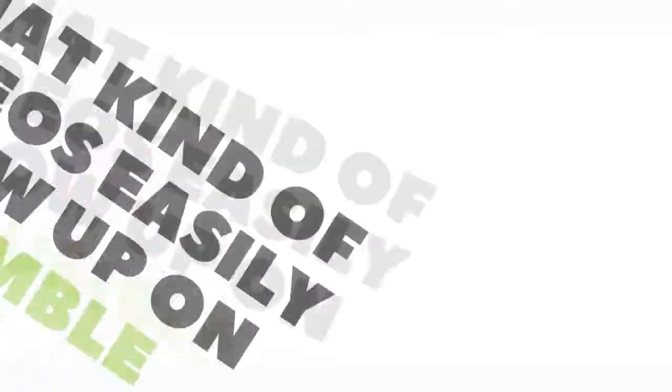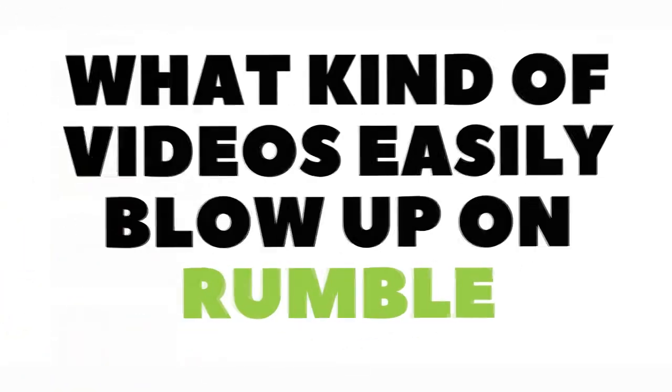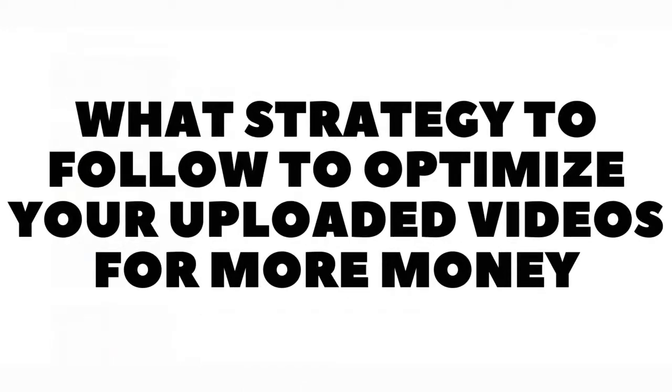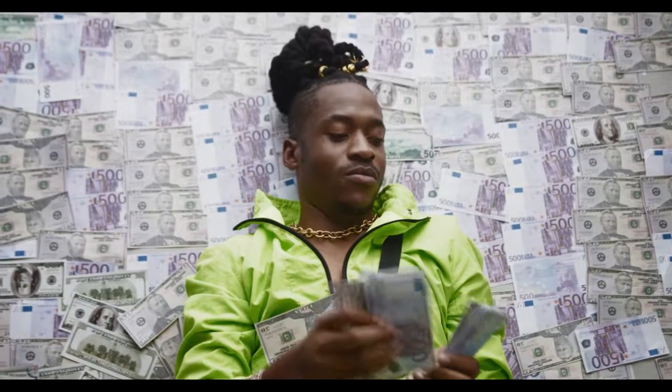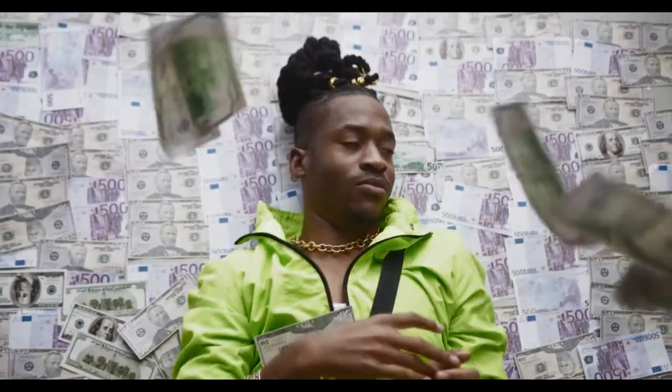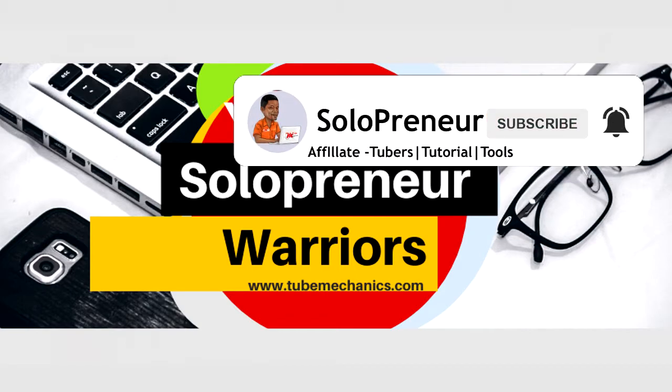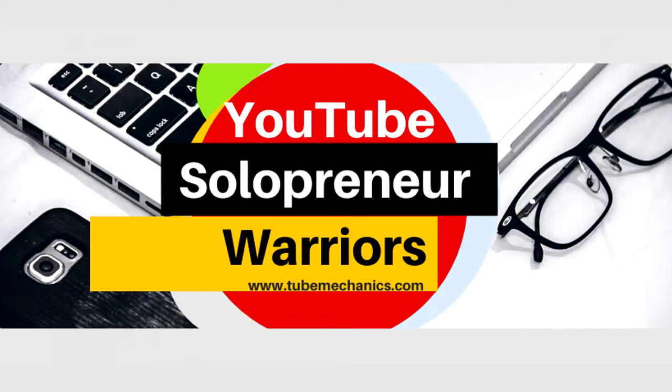In this video we are going to be looking at what kind of videos easily blow up on Rumble, how to find and upload other people's videos on Rumble, and finally what strategies to follow to optimize your uploaded videos for more views. More views equal more money on Rumble. But first, if this is your first time to this channel and you're interested in making money with videos without showing your face or even recording your voice, check out the YouTube automation ideas and tips playlist that pops up on the top right of this video. Don't forget to hit that subscribe button.